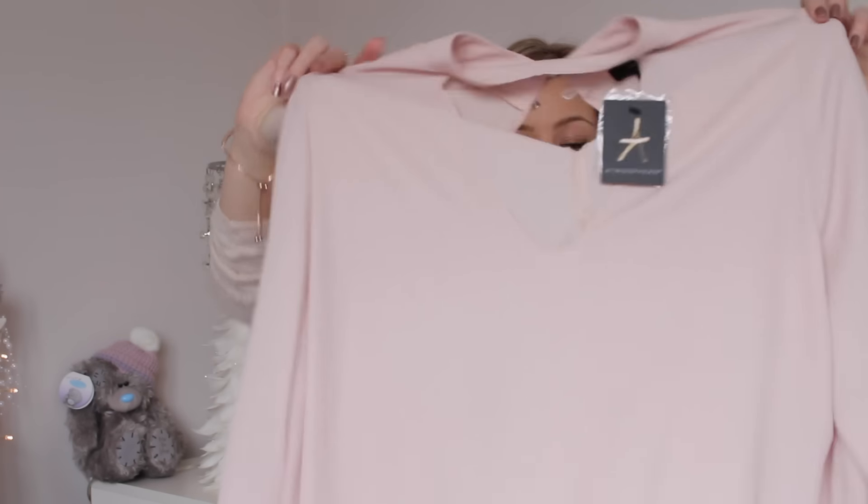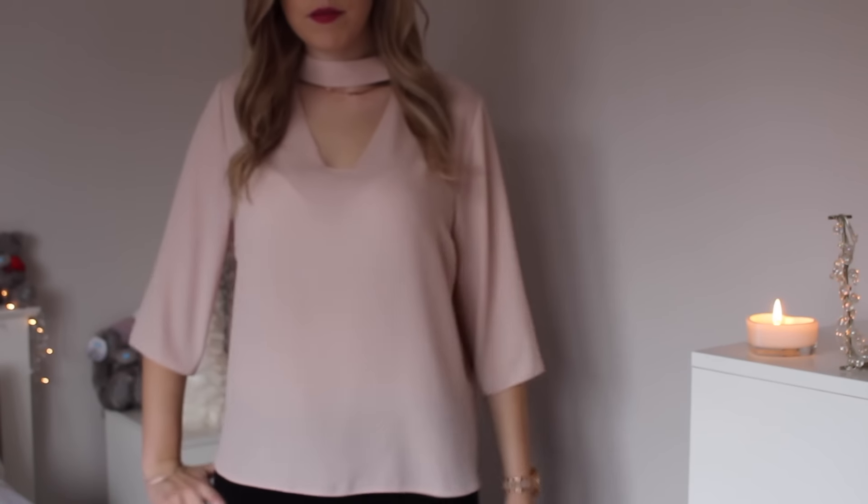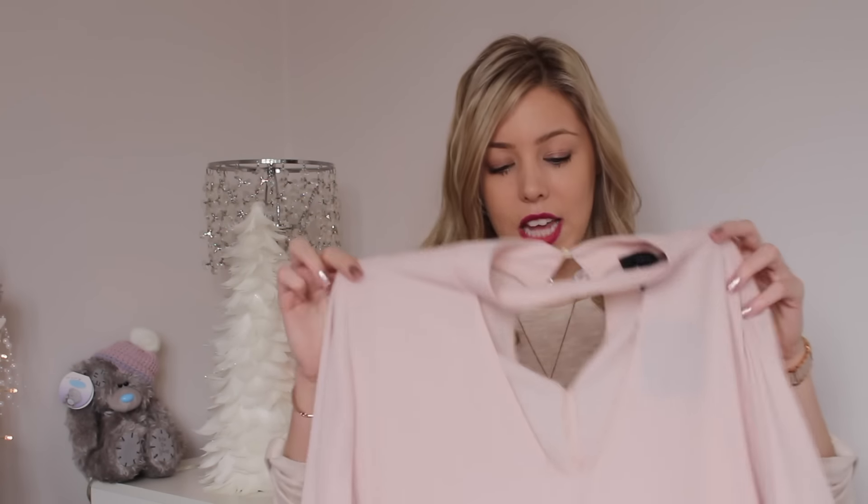Next I got something that I think is my most favourite thing — a chiffon blouse in a lovely pink colour, what other colour would I pick up? It has cropped sleeves and a really nice choker neck detail that's very in fashion right now. This was £7. I had picked up a few to try on; I put a couple back because they were really fitted rather than oversized. I think this will be really nice with jeans and heels for the Christmas season.